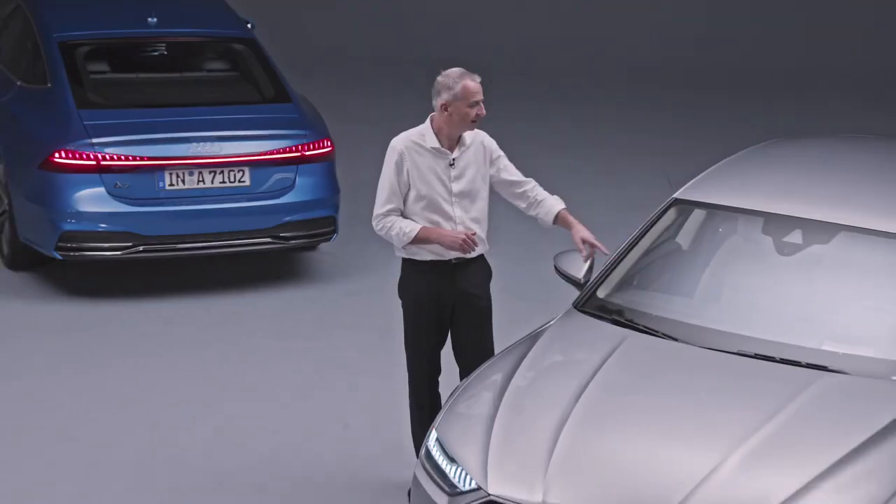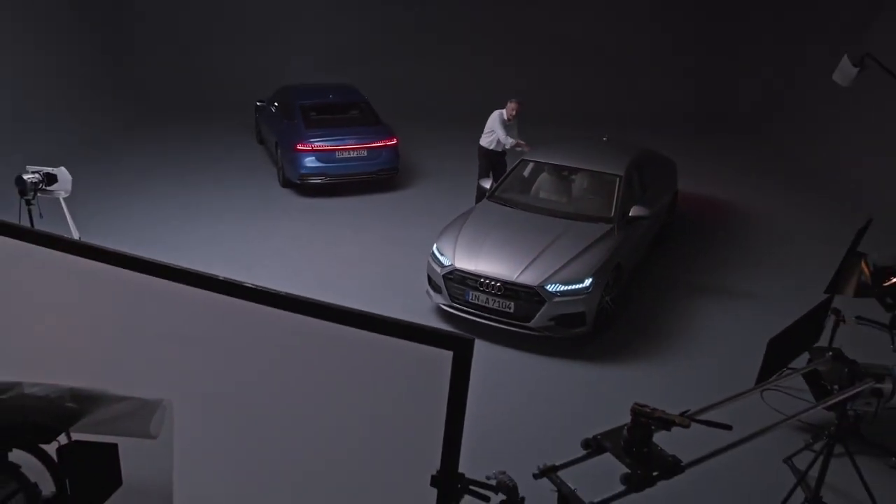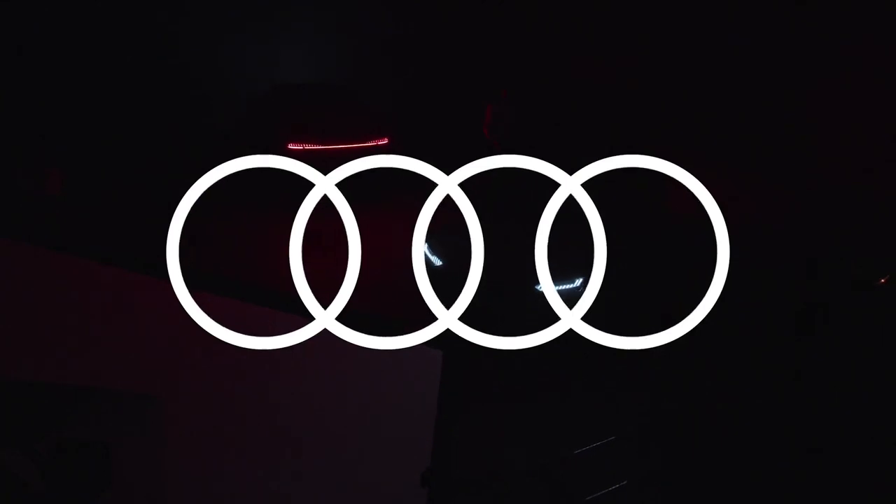But what about the heads-up display? And the mood lighting? And the seat belts that light up in the back? And the four-wheel steer? Oh, yeah. Oh, man. Really?